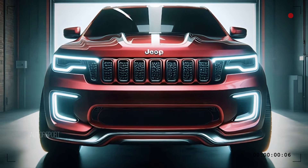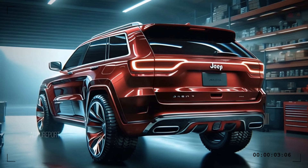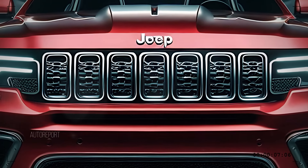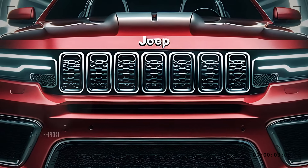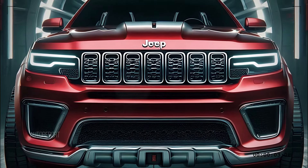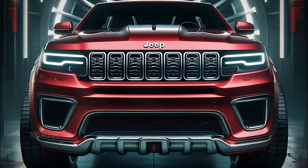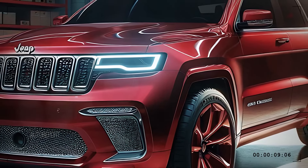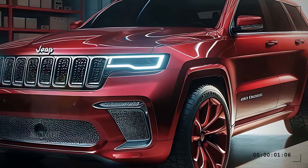In conclusion, the 2025 Jeep Grand Cherokee is the perfect blend of rugged capability, modern design, and luxurious comfort. It's ready to tackle any challenge, whether you're navigating city streets or exploring off the beaten path. If you're in the market for a versatile and powerful SUV, the Grand Cherokee should be at the top of your list. Thanks for watching.